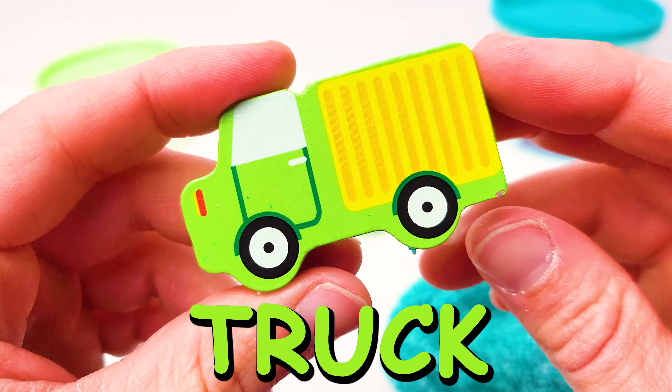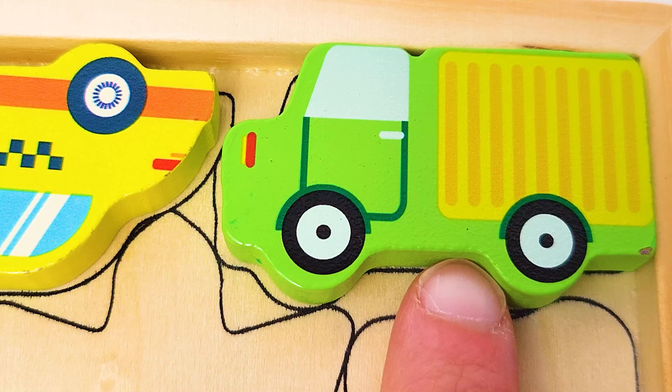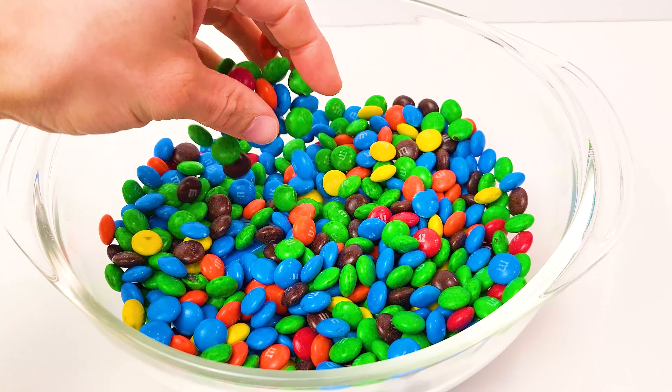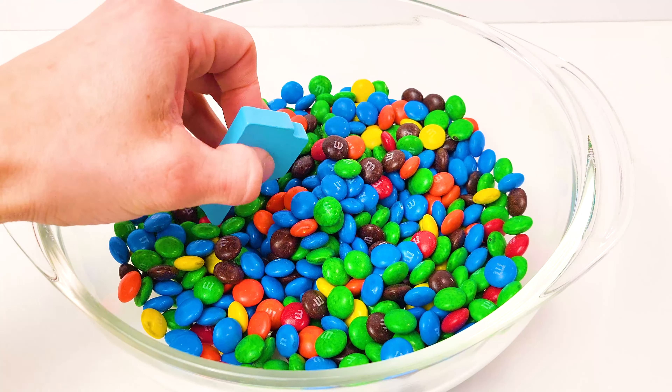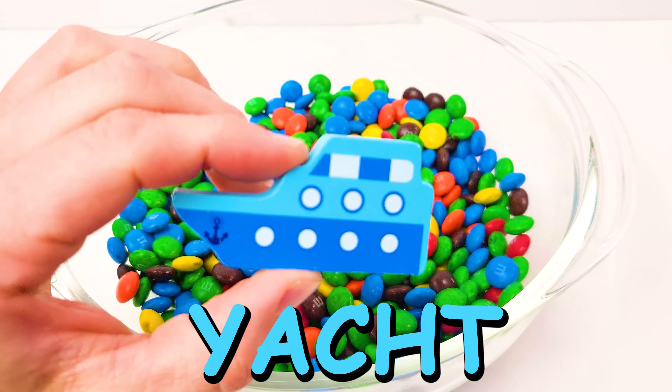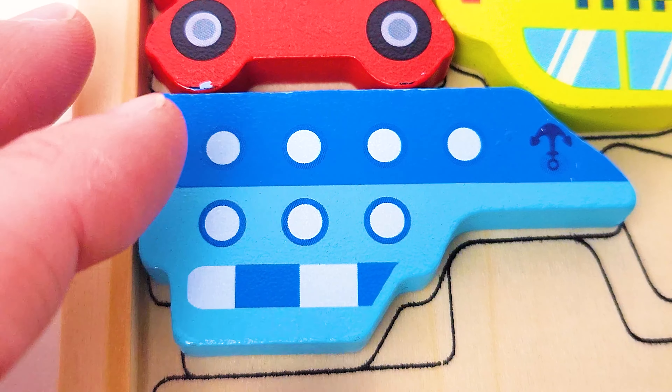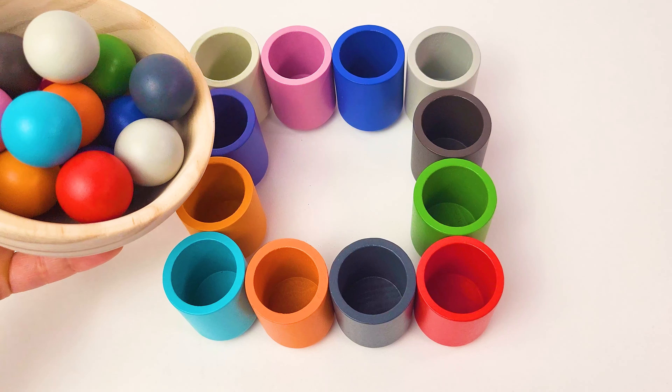It's our green truck! Let's place that up here. Wow, some M&Ms! M&Ms are delicious. I feel something inside of this bowl. It's blue — it's our yacht! A blue yacht. Let's place that here.